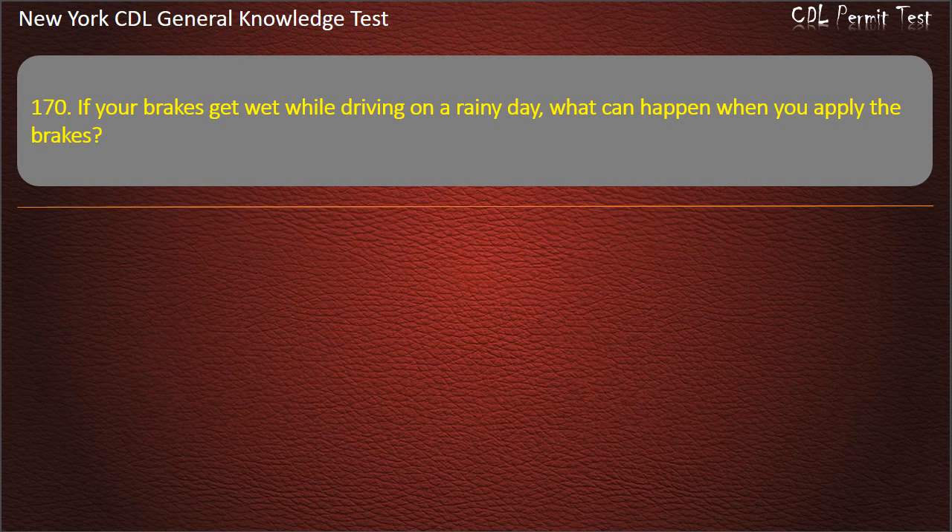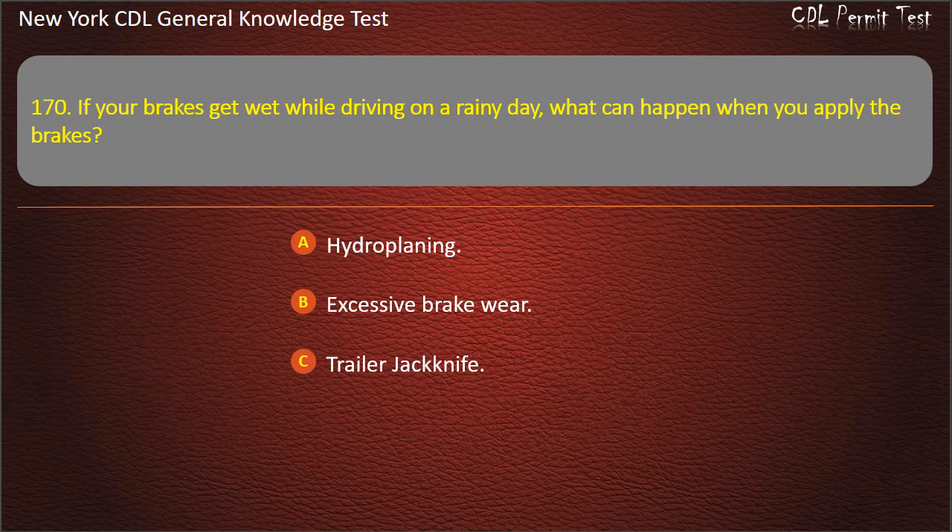Question 170. If your brakes get wet while driving on a rainy day, what can happen when you apply the brakes? Hydroplaning. Excessive brake wear. Trailer jackknife. Answer: Trailer jackknife.